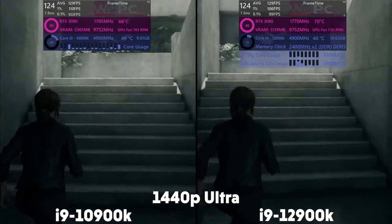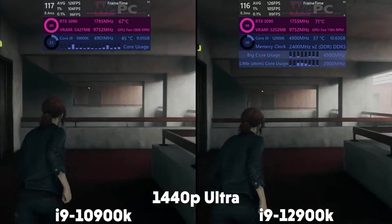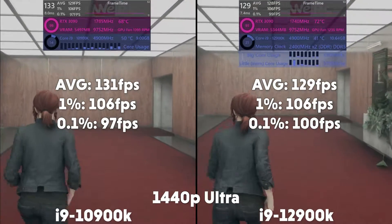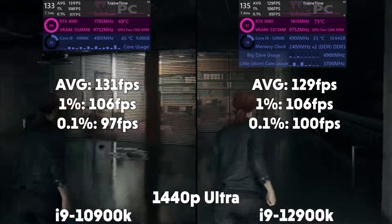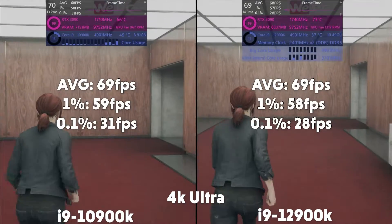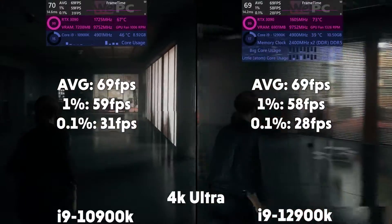We start off with Control, and at 1440p Ultra, the 10900K averages 131 FPS with 1% of 108 and 0.1% of 97. Then the 12900K averaging 129 FPS with 1% of 106 and 0.1% of 100. Then at 4K, the 10th gen averages 69 FPS with 1% of 59 and 0.1% of 31, and the 12th gen averages 69 FPS with 1% of 58 and 0.1% of 28.